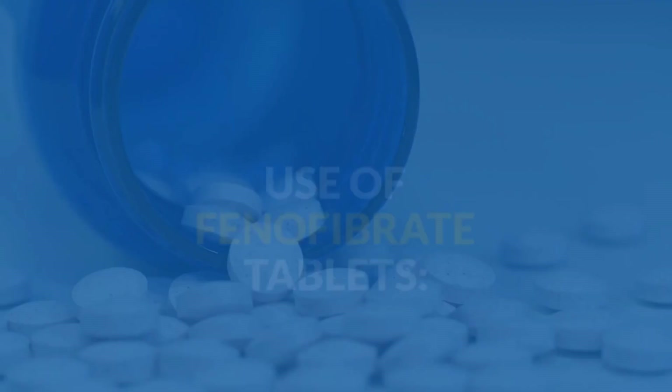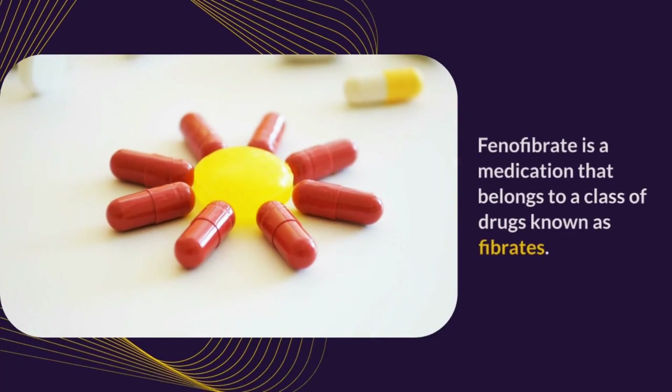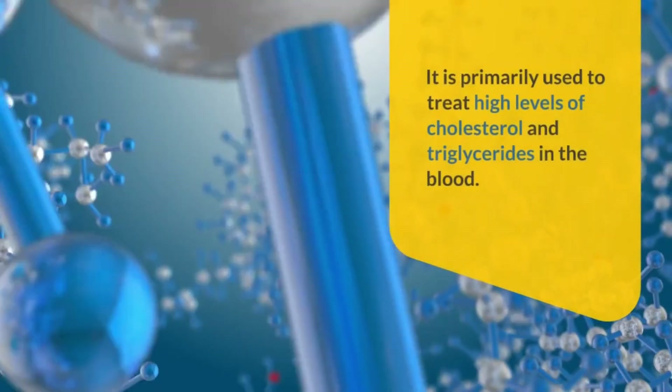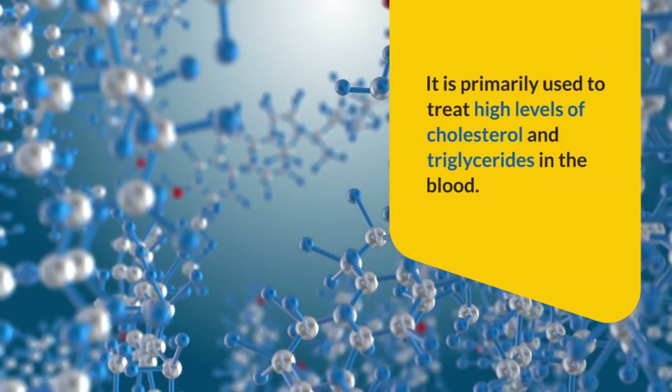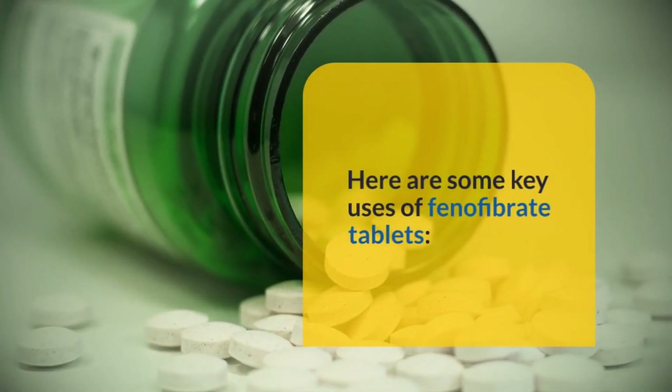Now let's get started. We are here to guide you on Fenofibrate tablets, exploring the various aspects of Fenofibrate: their usage, dosage, mechanism of action, side effects, and most importantly, essential advice for taking them safely and responsibly. Here are some key uses of Fenofibrate tablets.